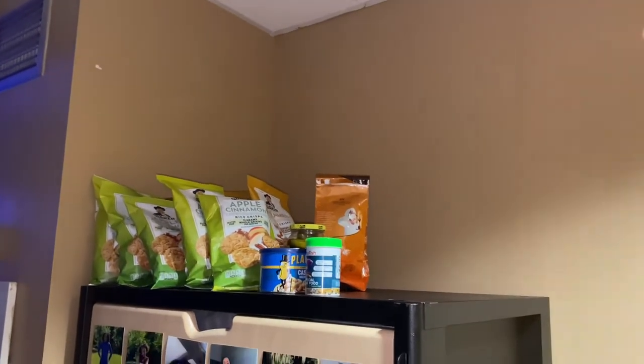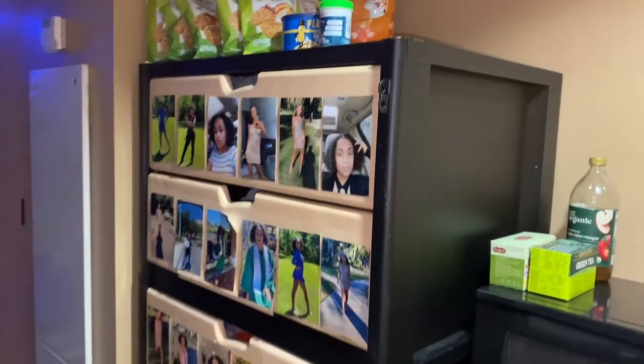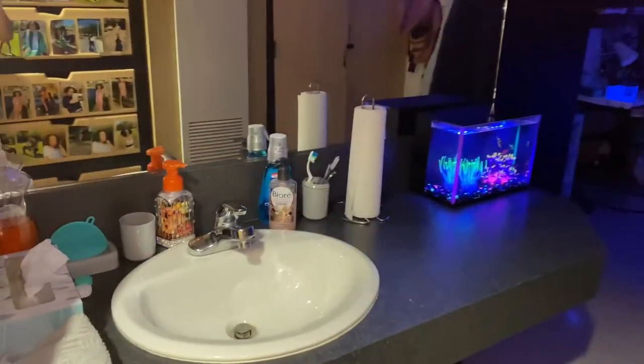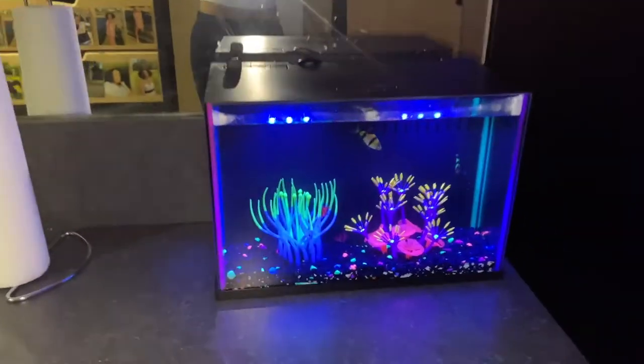If you saw my last video, I did have another tier but I took it down because I was too short. So this is my drawers. I do have a single dorm because of the virus — normally I would have a roommate.